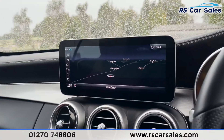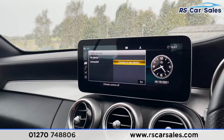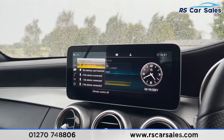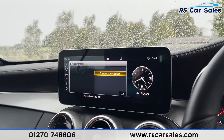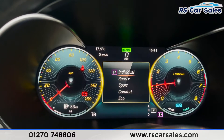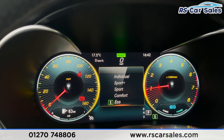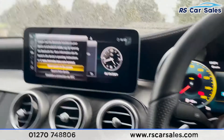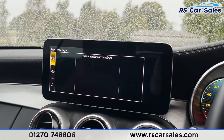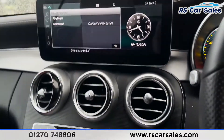Coming into the middle, we've got our infotainment screen. At the moment you can see we've got navigation on display. We've also got DAB radio, different forms of media connectivity, and going to the left you'll see the different sources available plus telephone connectivity. We've also got different driving modes, each with individual driving characteristics so you can pick and choose which best suits your style. Putting the vehicle into reverse you'll see our reversing camera, which we can change the view on, and we've also got active parking assist.